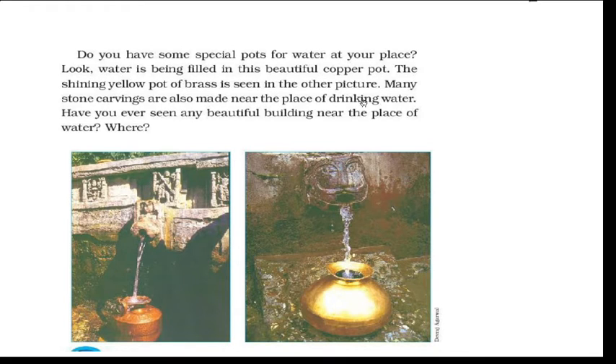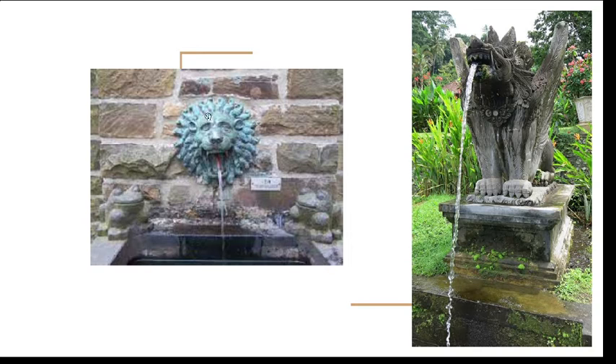Many stone carvings are also made near the place of drinking water. A face is made here — a lion face with the mouth as the drinking water outlet, so it looks beautiful. Have you ever seen any beautiful building near a place of water where stone carvings are made? You can mention it. Usually this is seen in temples — like a lion face sculpture.